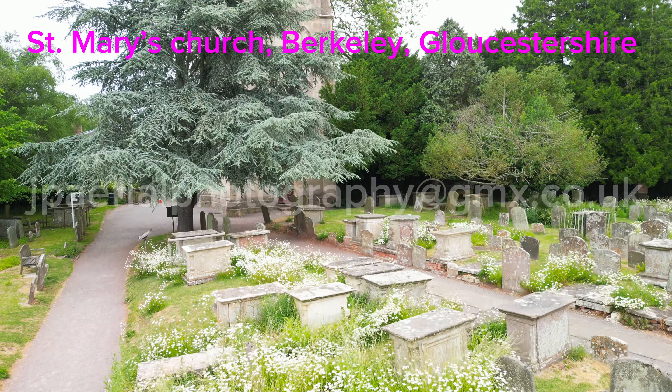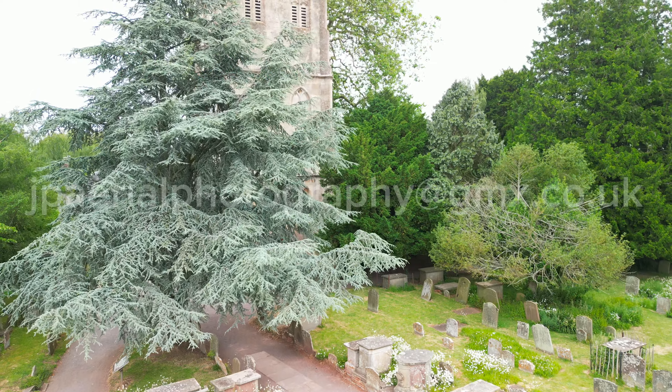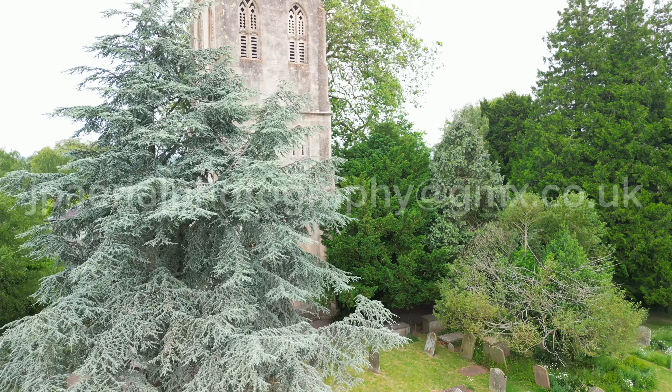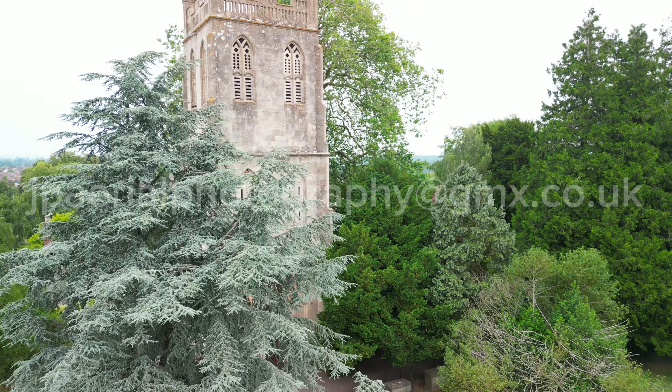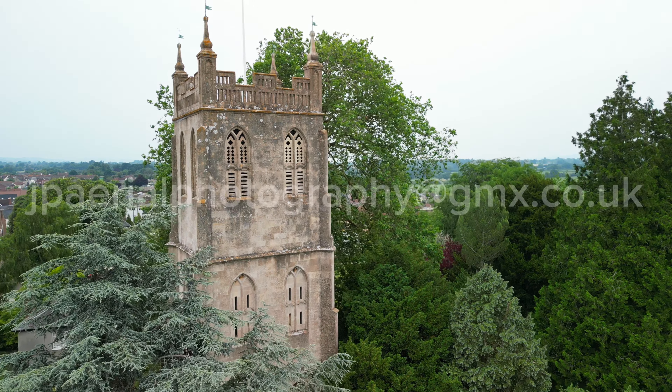St Mary's Church in Berkeley is a striking 13th century church standing beside Berkeley Castle. The church is notable for its medieval wall paintings, detached tower, table tombs, and memorials to the Berkeley family.